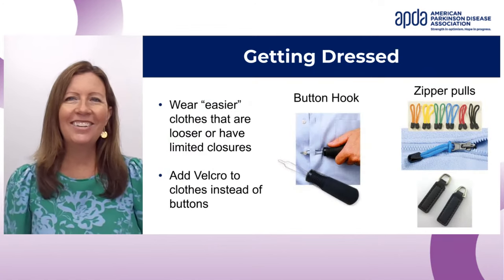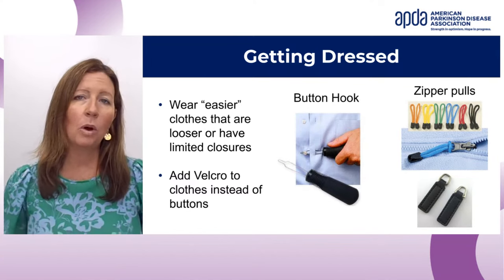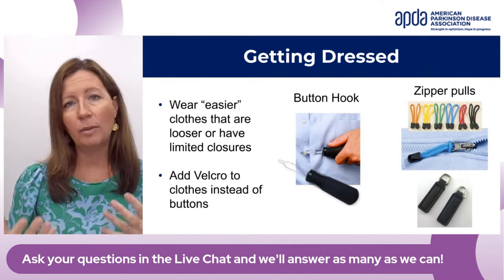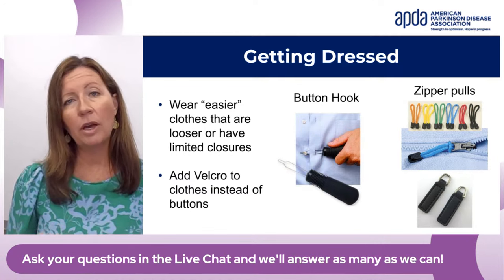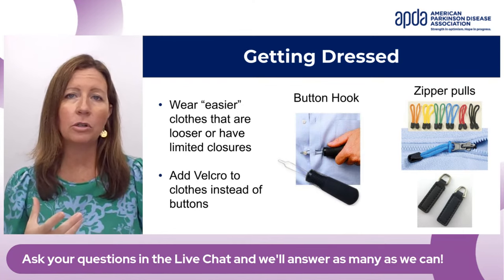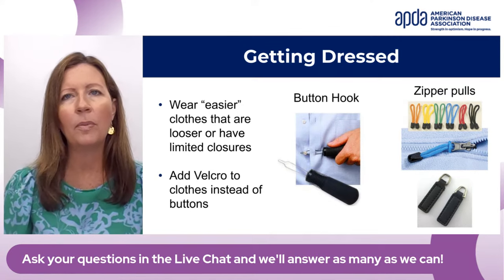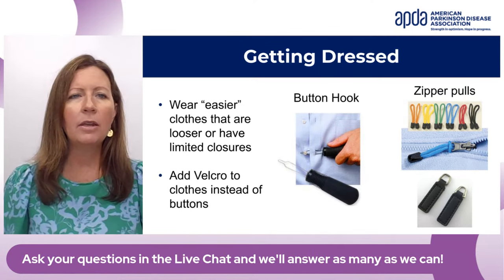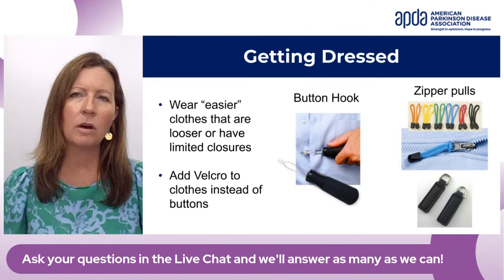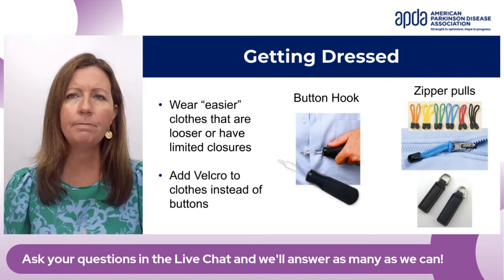For dressing, I recommend wearing easier clothes that are looser and have limited closures. Sometimes people will add Velcro if you have a favorite shirt and know someone handy who can sew. There's also a button hook — small buttons can be difficult, and this piece of equipment helps you manage buttons.